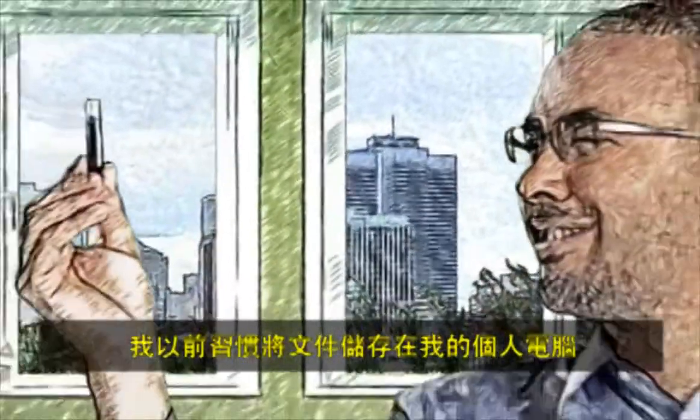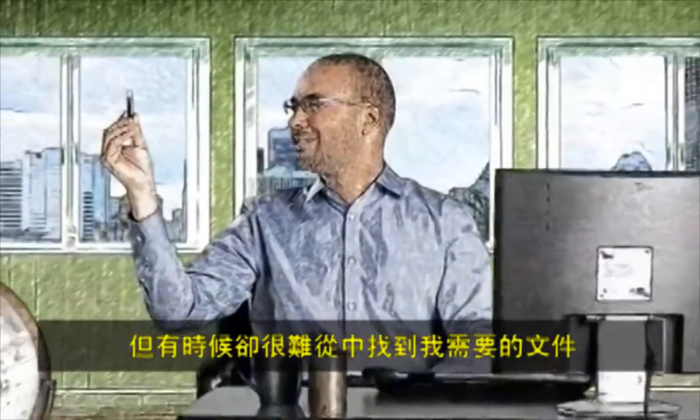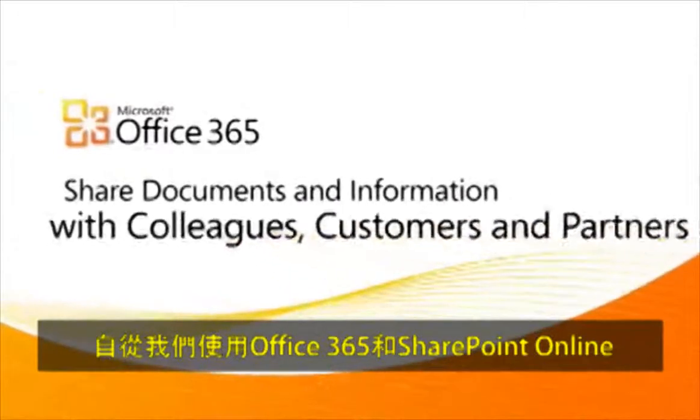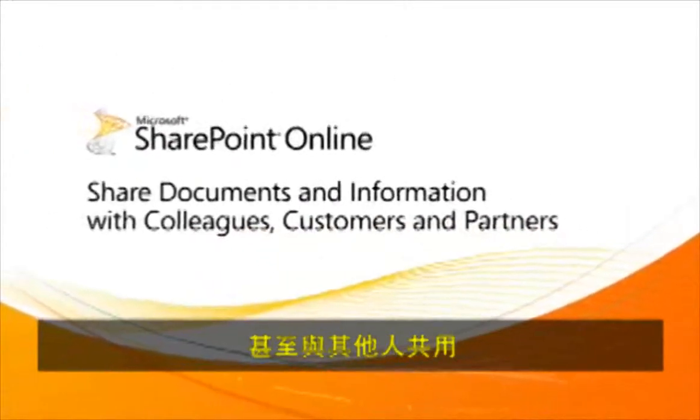I used to save documents to my PC or laptop, in my emails, and on several thumb drives. It wasn't always easy to find what I needed. Since we got Office 365 and SharePoint Online, I have a central place to manage and share all my documents.